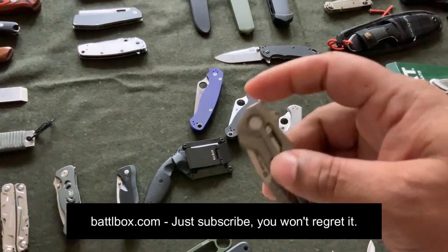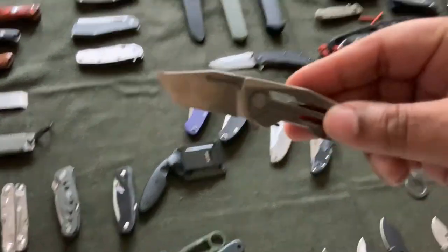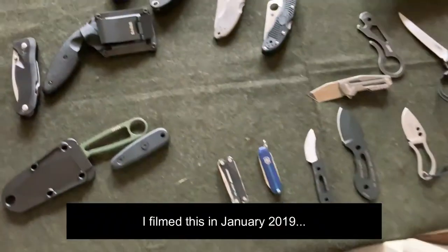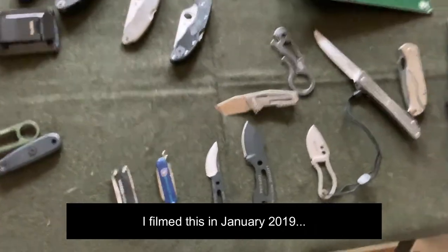I did want to talk about one knife specifically — this is the Bastion Gear Tyrot that came with the most recent BattleBox. A lot of people don't like this knife, but the more I play with it, the more I love it.